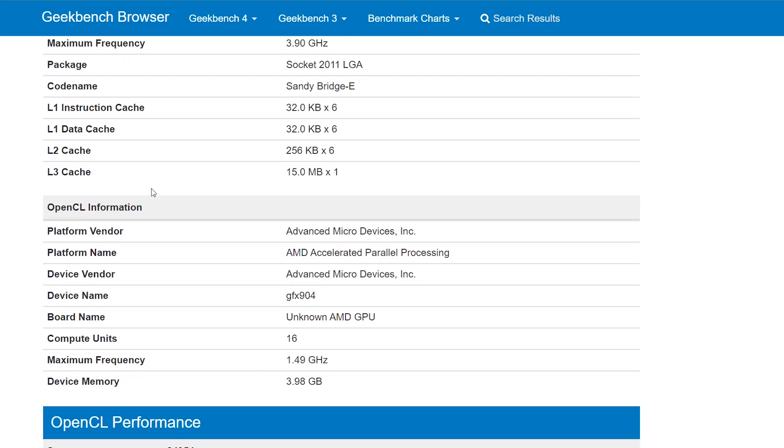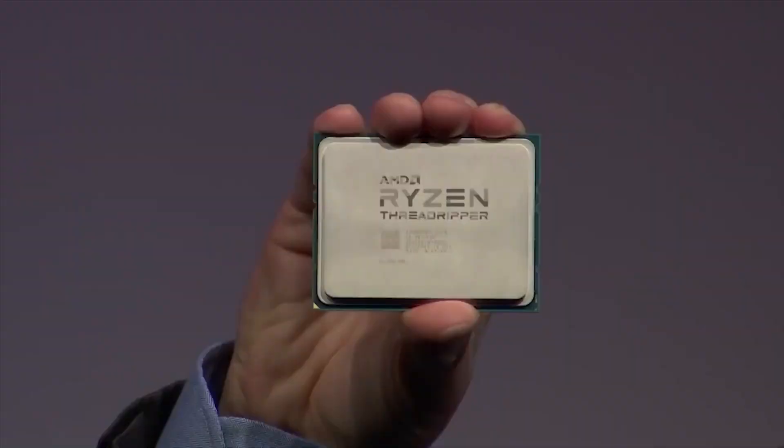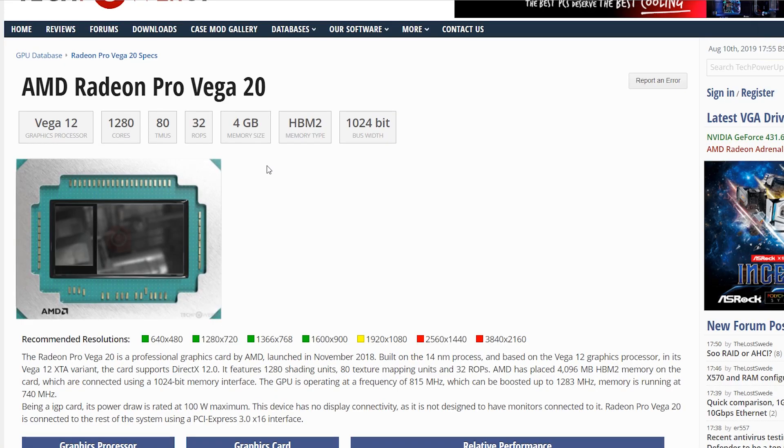The clock frequency is 1.5 GHz, and the device memory has 4 GB total, which we can assume is high-bandwidth memory. So that's not that impressive. That would basically be slightly less powerful than the Vega 20-based GPU — the Radeon Pro Vega 20 that was available for Macs. That's very similar, although that has 1,280 cores, so we are looking at 4 compute units fewer here.